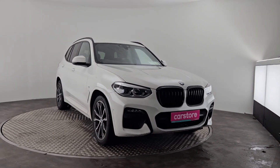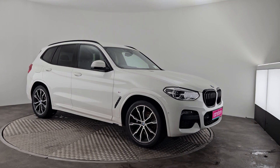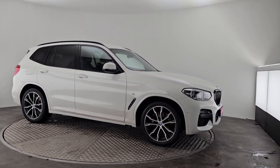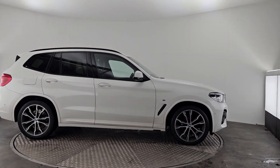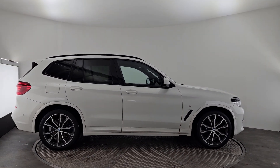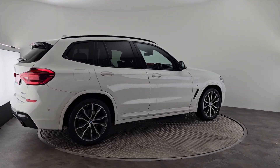David here from Kiri's Car Store, just wanted to show you this lovely BMW X3 we just got into stock here at Kiri's Car Store Cork. Now this is a fully M Sport X3, so you have your alloy wheels, you have your black chrome around the windows and you have your tinted windows all around. Now this is a 2 litre diesel X drive.